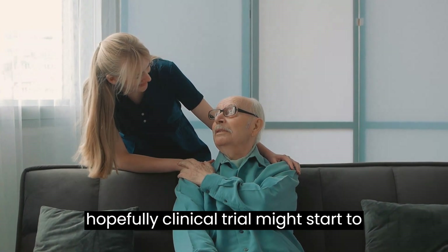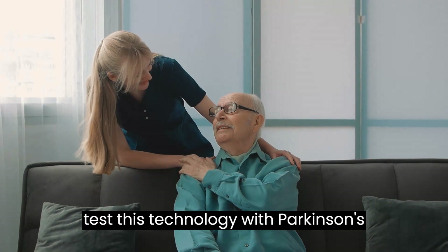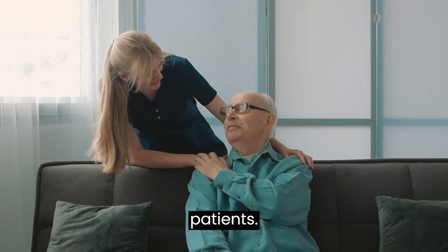And in the near future, hopefully clinical trials might start to test this technology with Parkinson's patients.